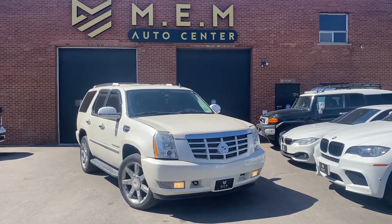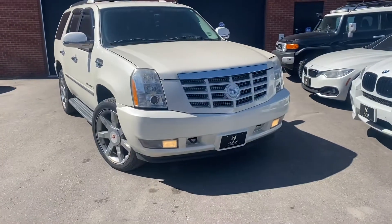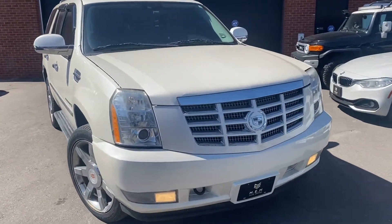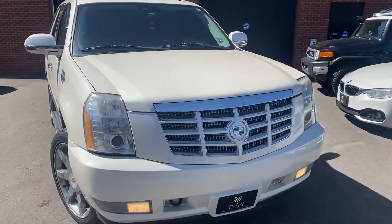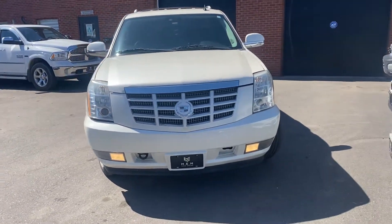This is a 2008 Cadillac Escalade for sale at MEM Auto Center. I'm selling the car as-is for $10,000 and it's getting a lot of action, but everybody's wondering why it is as-is, what's wrong with the car, what does it need for safety.